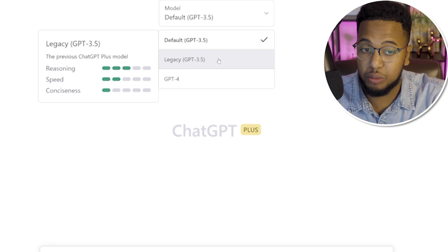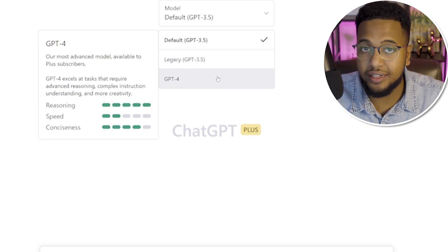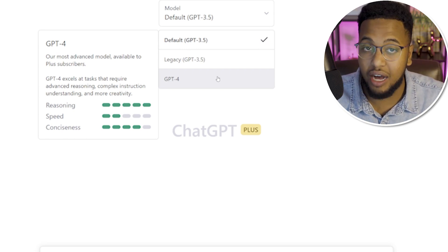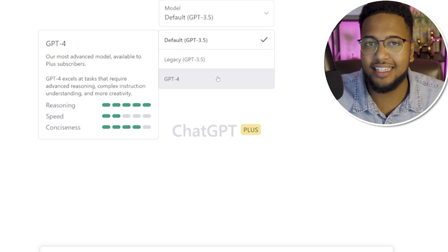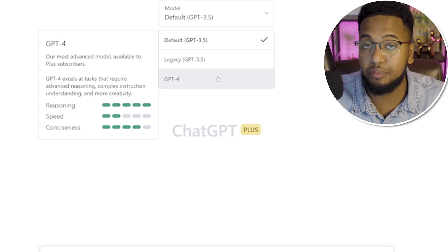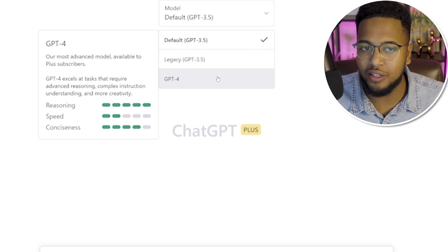The Legacy GPT-3.5 — the one you're probably already using — has reasoning at a three, speed is slow, and conciseness is pretty poor. GPT-4 is where things got upgraded: reasoning is at a maximum five out of five, conciseness is four out of five, but speed is a two out of five. You can actually see it thinking as it types, which is quite incredible, and we'll show real-life sample prompts throughout the video.